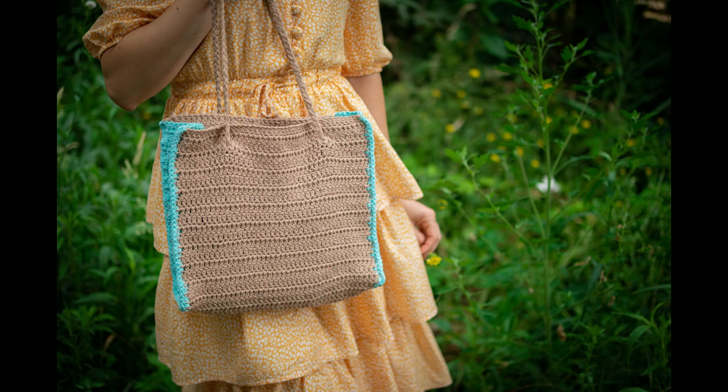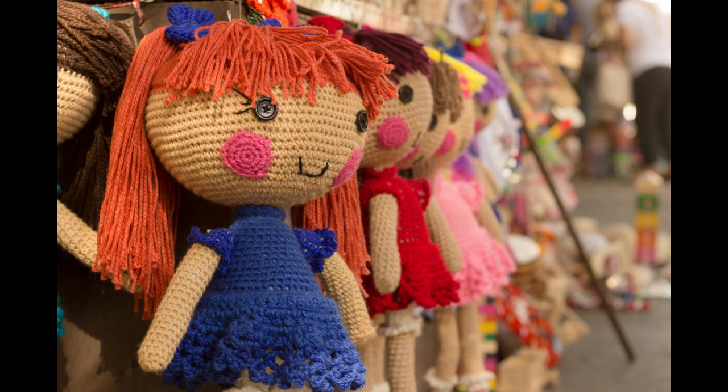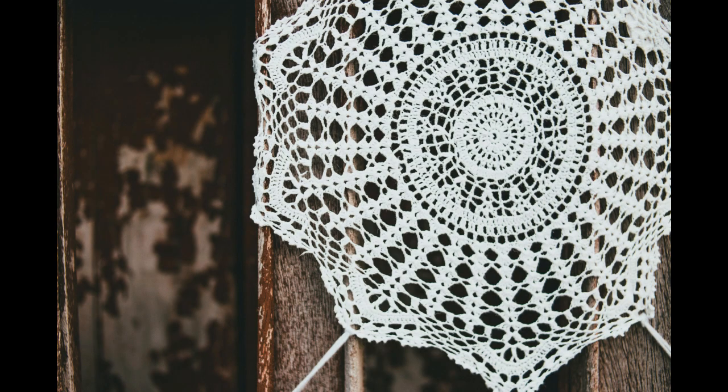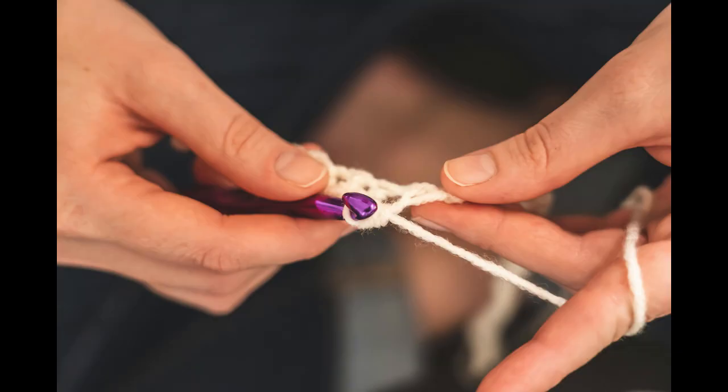Ten: continuous learning. Stay updated on the latest crochet trends, techniques, and tools. Attend workshops, take online courses, and participate in events to enhance your skills and keep your creations fresh and appealing. Remember, building a successful crochet business takes time and dedication. Stay passionate about your craft, adapt to market trends, and continuously seek ways to improve and grow your business.